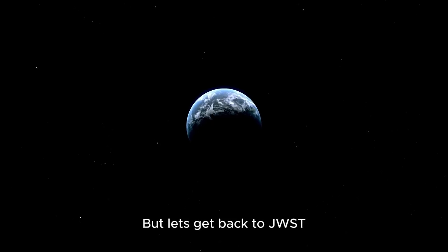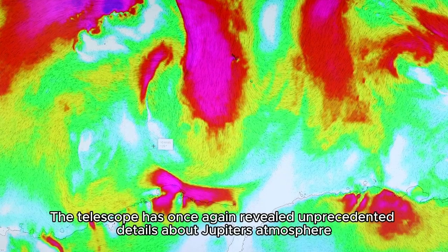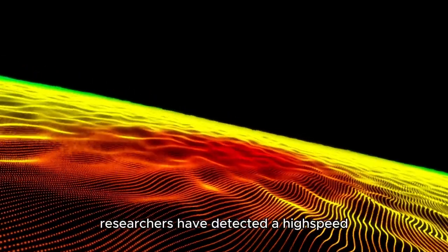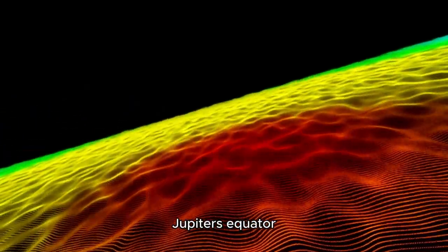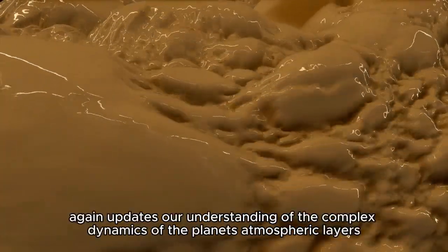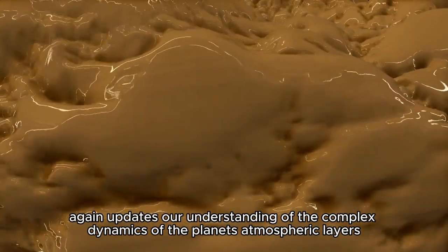JWST has once again revealed unprecedented details about Jupiter's atmosphere. This time, researchers have detected a high-speed jet stream passing over Jupiter's equator, above the main cloud decks. This jet stream, more than 3,000 miles wide, again updates our understanding of the complex dynamics of the planet's atmospheric layers.